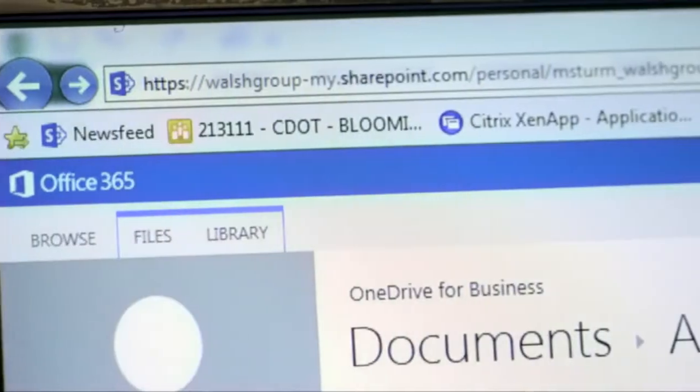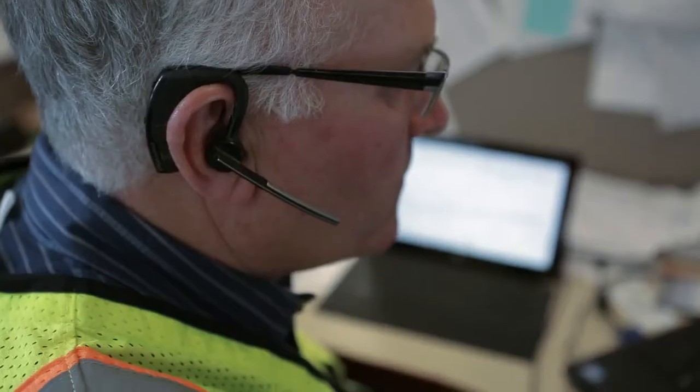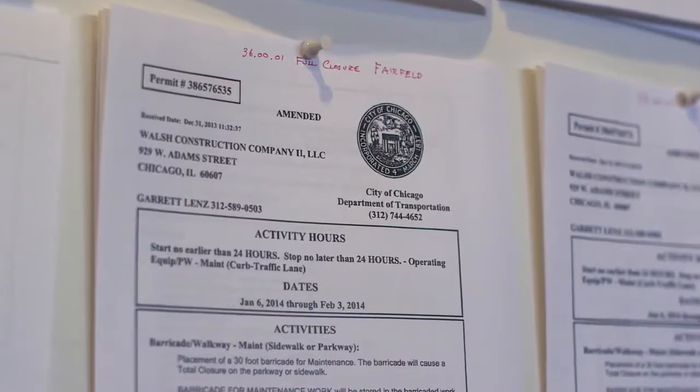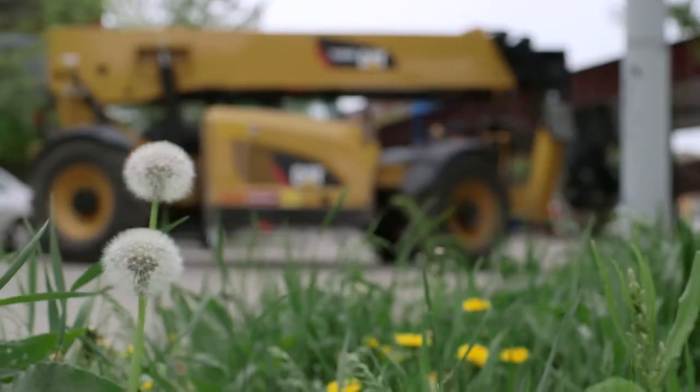OneDrive for Business was a game changer. When we have something on OneDrive for Business, we're all looking at the same thing. It's not version one or two — it is the version. To take five volumes of drawings and specs with you out in the field is impractical. Without OneDrive, I would have had to print out roughly 100 or 200 pages of permits. What's cool about OneDrive is when the inspector comes out, I can just show them a digital copy.